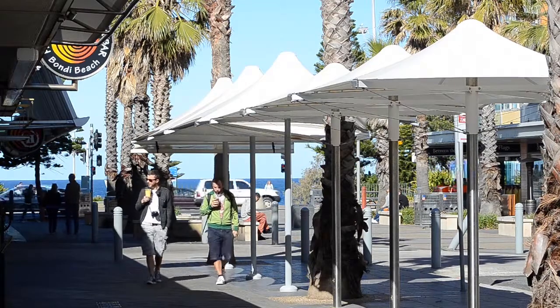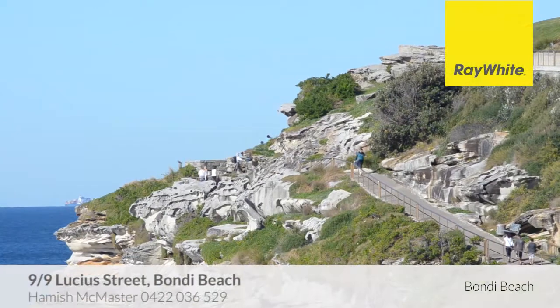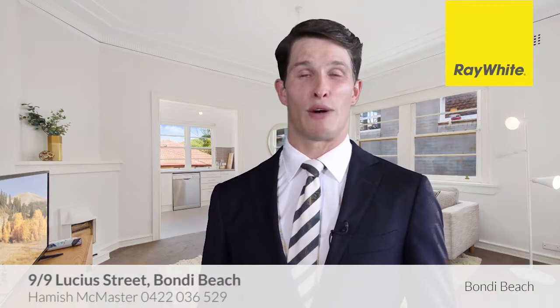Its peaceful setting is a brief stroll to shops, city transport and scenic coastal walks. We look forward to seeing you at one of our open for inspections. If I can be of further assistance, please call anytime. Thank you.